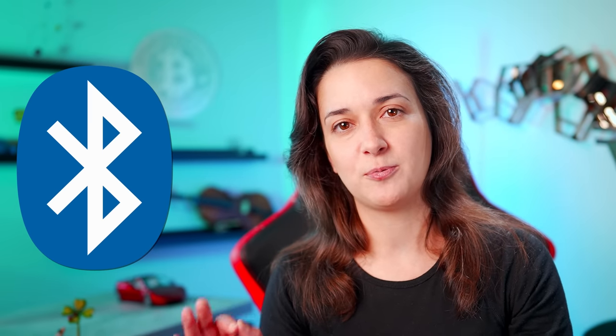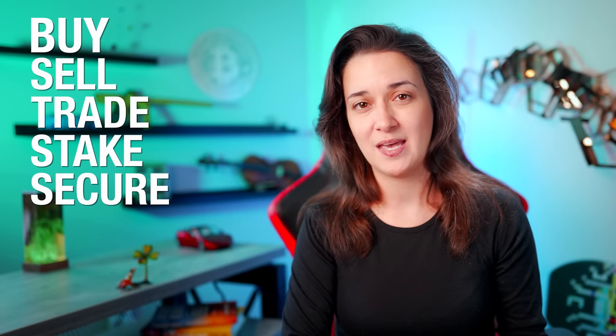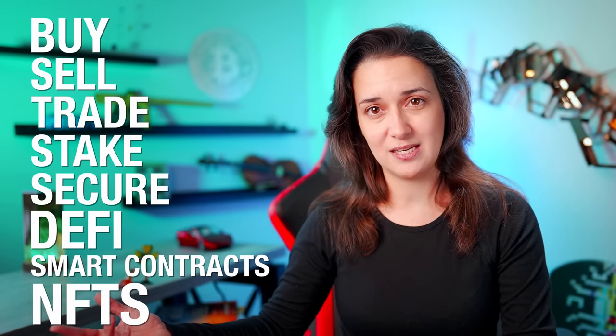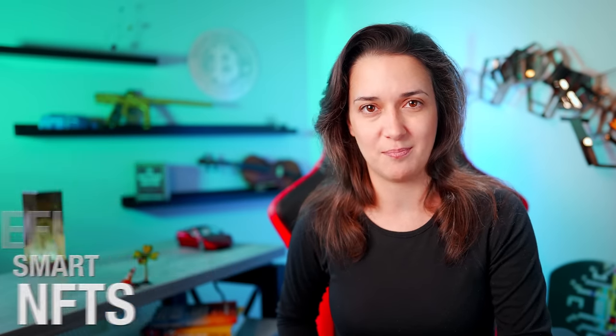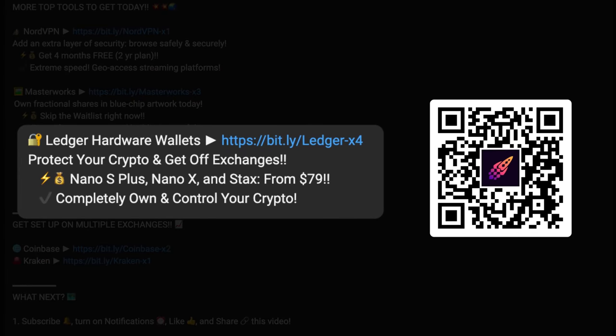We can also customize the curved spine with unique text. Like the Nano X, Stacks is equipped with Bluetooth functionality, allowing us to connect to our Ledger Live mobile app at any time, anywhere, and we can charge its built-in battery wirelessly. In addition to their hardware wallets, Ledger is now an all-in-one platform where we can buy, sell, trade, stake, and secure crypto, access DeFi apps, interact with smart contracts, and manage NFTs — all within the safety of hardware wallets where you have complete control. Be sure to scroll down to the description area below to access Ledger's correct and official site and redeem any special offers, and check out my complete walkthrough guide for beginners of Ledger's entire ecosystem by clicking on the link above.